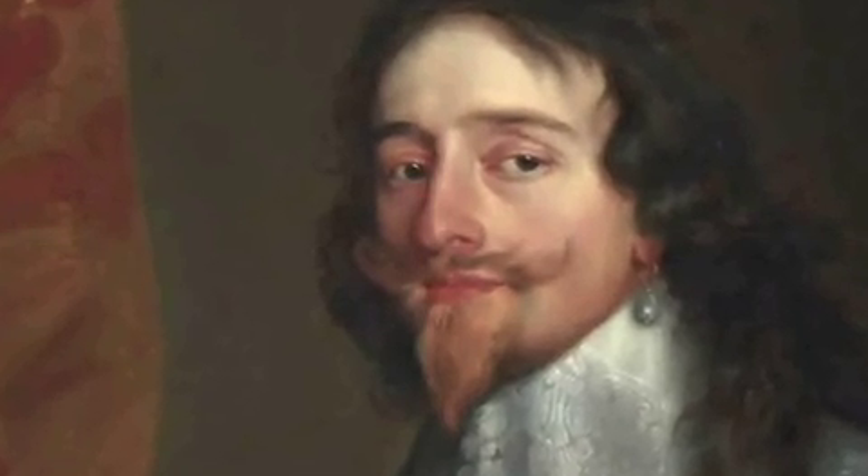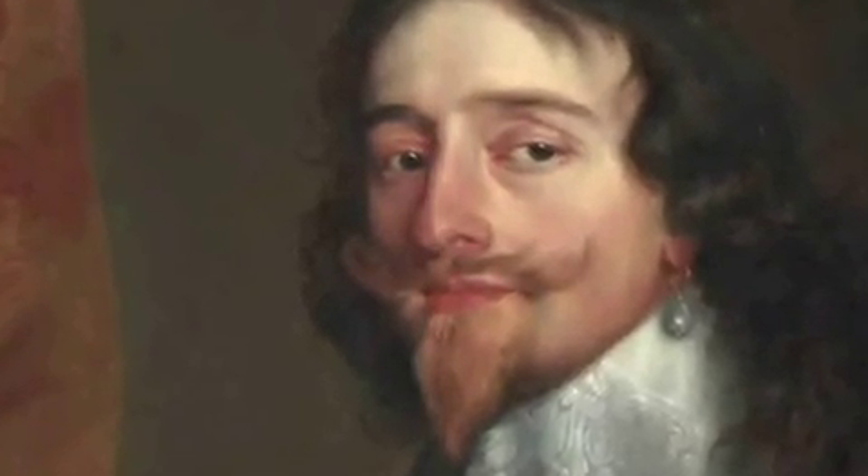In the Long Gallery, this portrait of Charles I by Van Dyck was given as a gift to William Murray, then owner of Ham House, by the King himself.